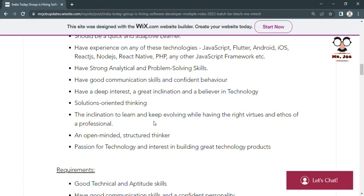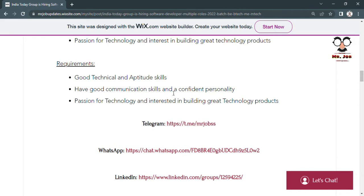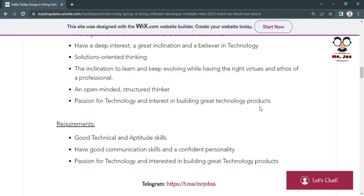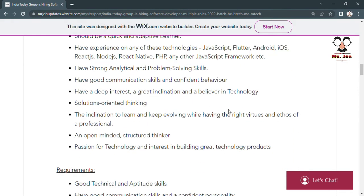The requirements for the Software Developer post include good technical and aptitude skills, communication skills, passion for technology, and the technical software knowledge mentioned — JavaScript, Flutter, React, and all related technologies.